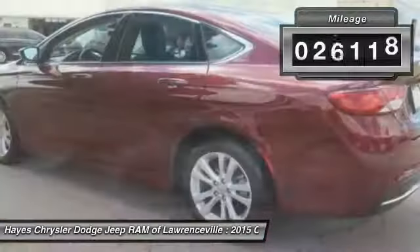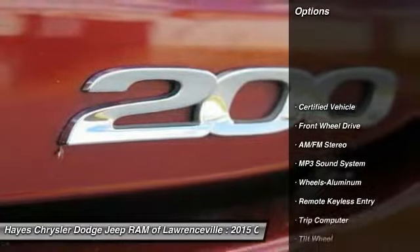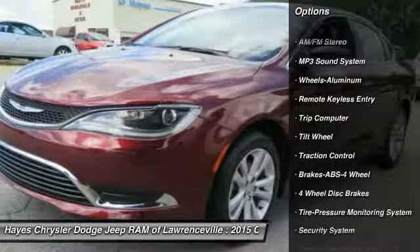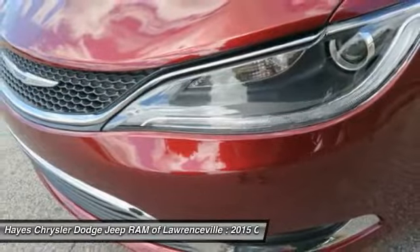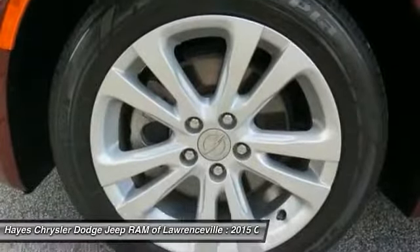This vehicle has less than 30,000 miles. Here are some of this vehicle's great options: anti-lock braking system, traction control, air conditioning, power steering, aluminum wheels, cruise control, AM/FM stereo radio, FWD climate control, and automatic rear defrost.